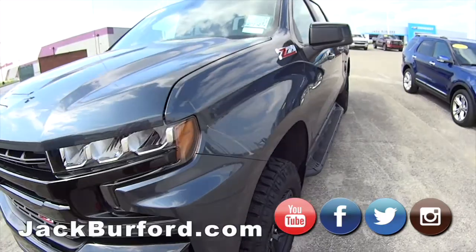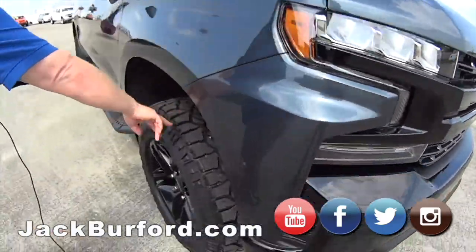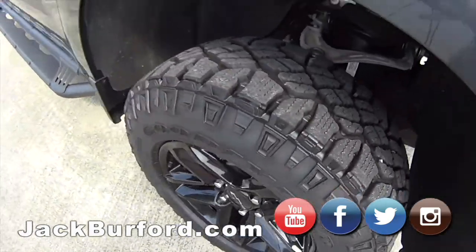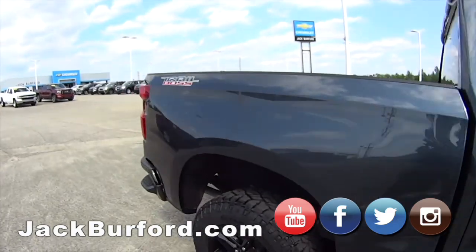It's got the black bow tie, red hook — that's Randy's favorite part. My favorite part is the knobby tires. I do like the running boards as well — I think those are actually steps.